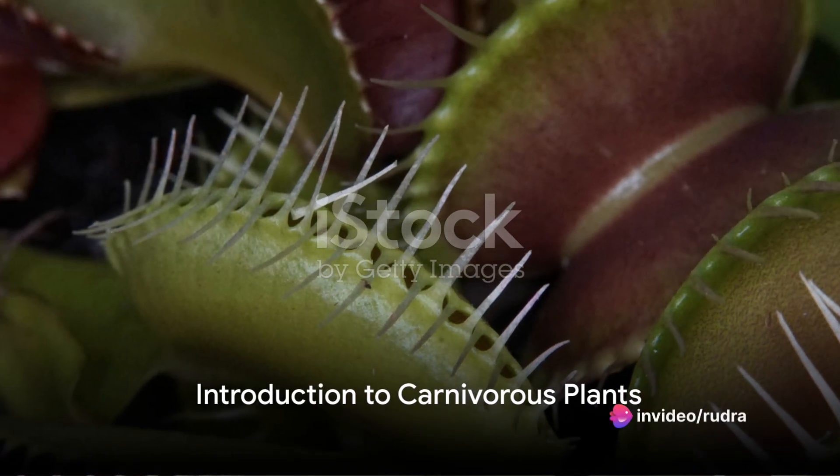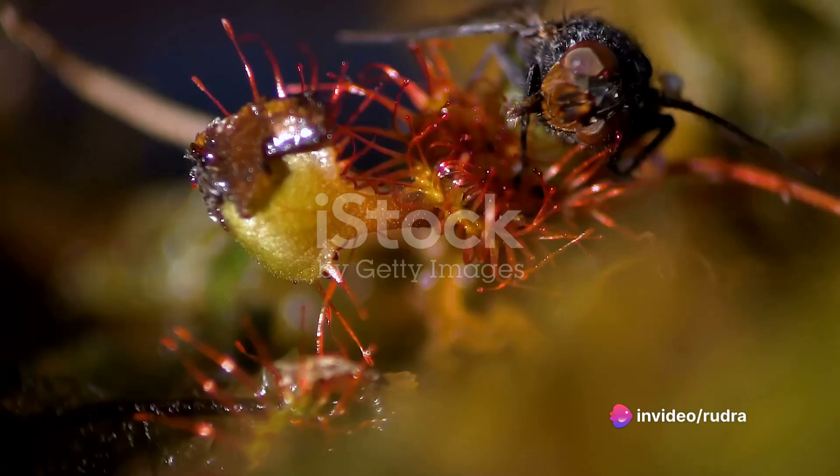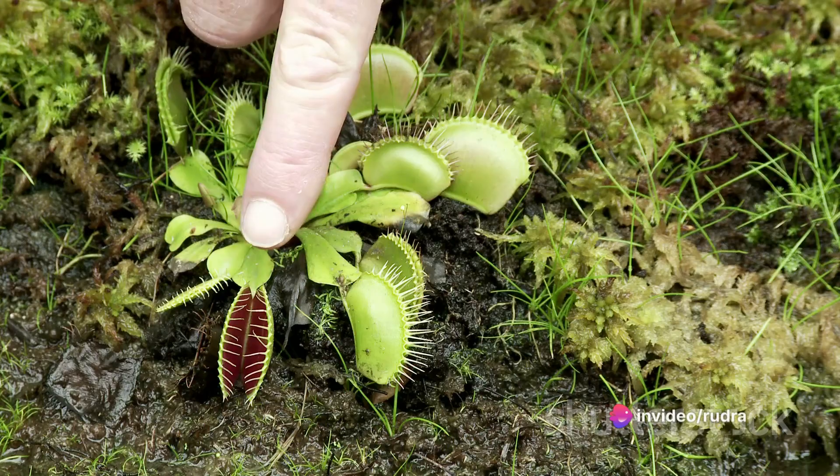Have you ever pondered the paradox of a plant that eats animals instead of being eaten by them? In the vast kingdom of flora, a select group has evolved to turn the tables in an intriguing way. Welcome to the world of carnivorous plants, a fascinating realm where plants are the predators.